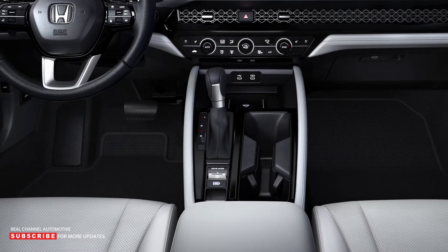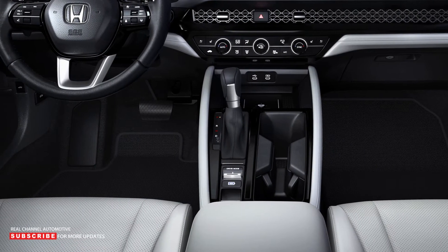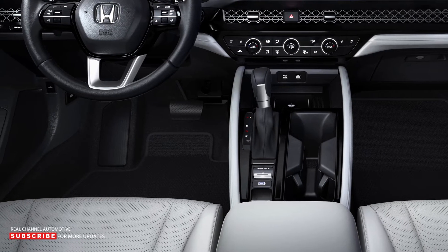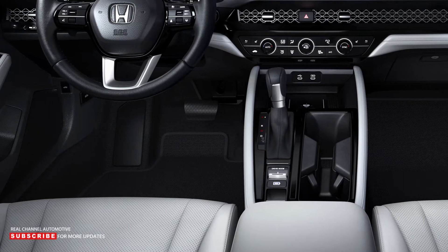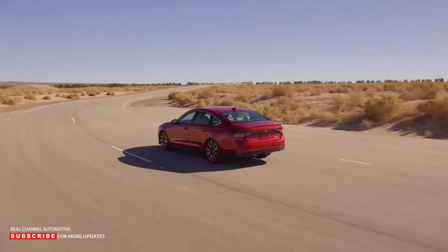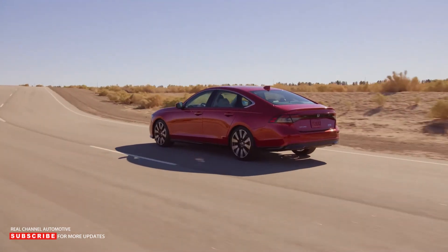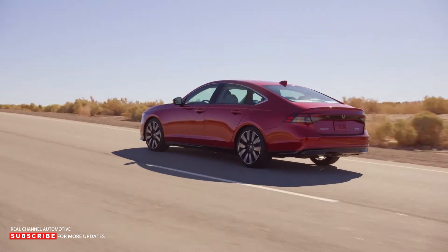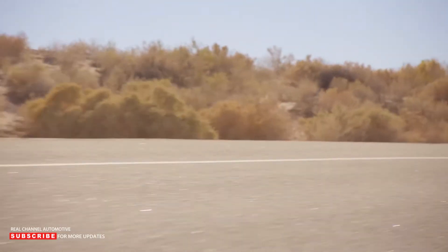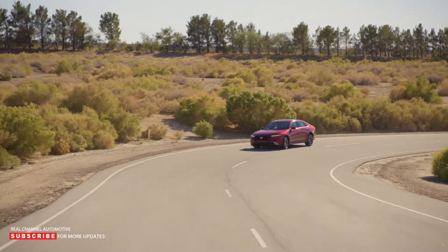Customers will also find premium materials at key touchpoints, as well as 40.8 inches of rear seat legroom, which is 0.4 inches more than before. In terms of cargo space, the Accord promises to have the most in its class, with the trunk still holding 16.7 cubic feet of luggage. While the Accord LX is basic, the EX adds an 8-way power driver's seat, heated front seats, a dual-zone climate control system, and a moonroof.